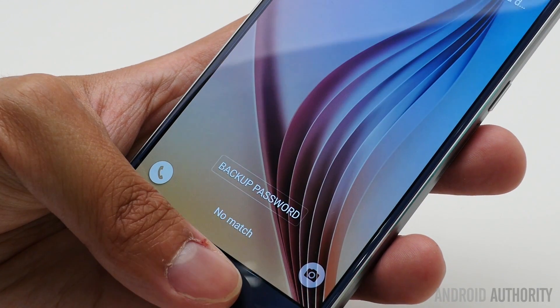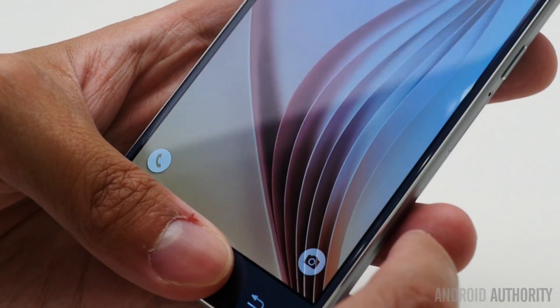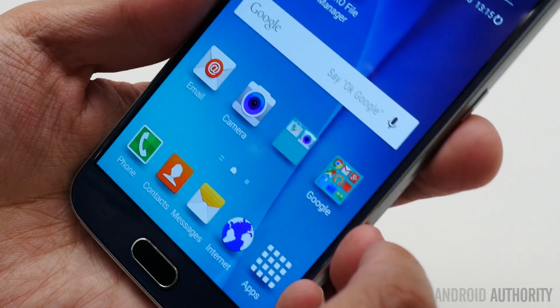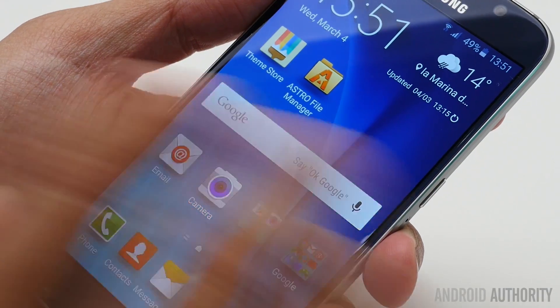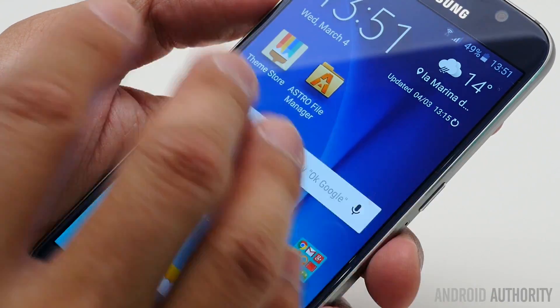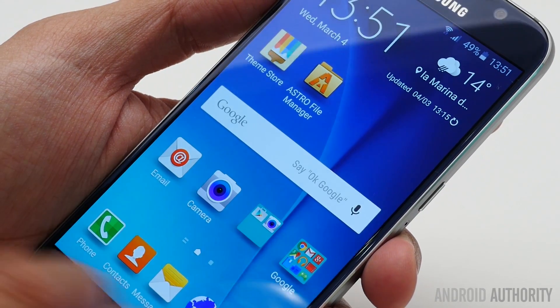Obviously you're going to be putting multiple fingerprints on here from time to time, and you do have to have it placed just right in order for it to work. But once you do, it's really not that difficult at all. So that was just a look at the software on here — I just wanted to give you a quick look in this one angled shot to show you the different features that might be a little bit different from previous versions of TouchWiz.